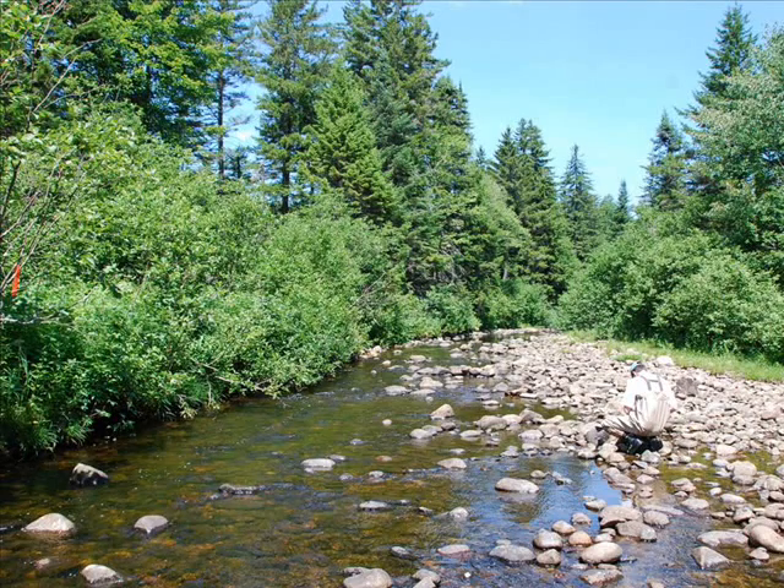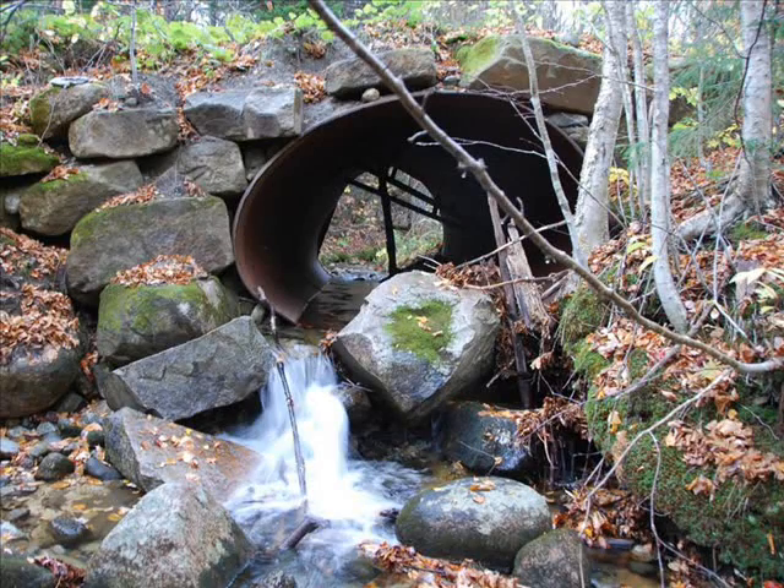Most of the Nolhegan's branches are currently too wide and shallow and they lack cover for trout. Eventually, it became more profitable to transport the logs on trucks, so many roads were built throughout the Nolhegan River watershed. Where these roads crossed streams, improperly designed culverts were often installed to convey streams under the roads. In many cases, these culverts blocked the upstream movement of trout.